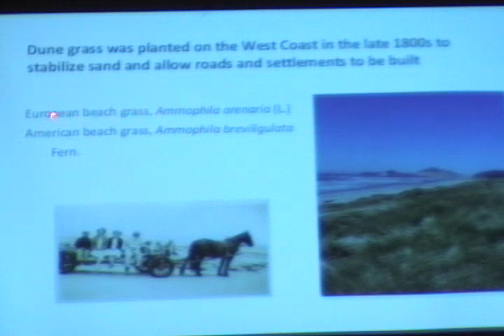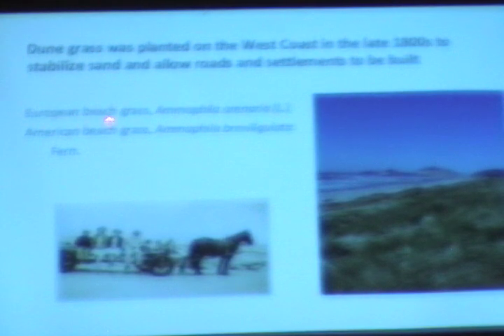Two species of invasive grasses were planted. One was the European beach grass, Ammophila arenaria, which came from Europe. The second grass, the American beach grass — Ammophila breviligulata — is native to the East Coast and also the Great Lakes, and was planted mostly up near the Columbia River and in Washington.